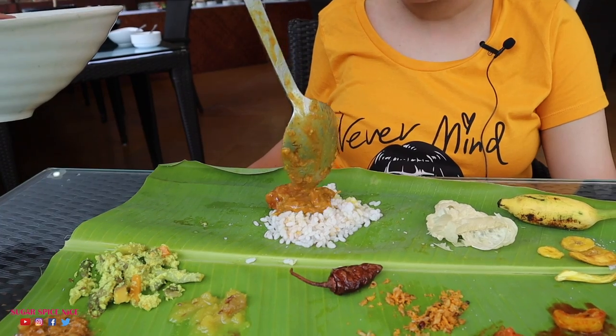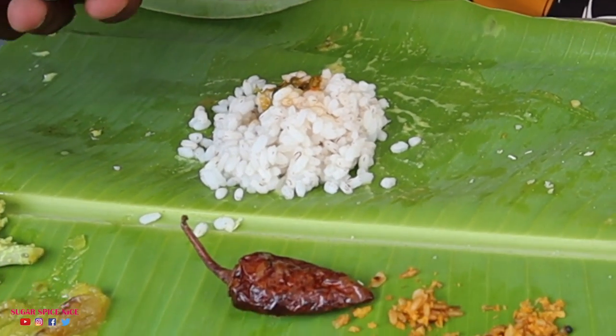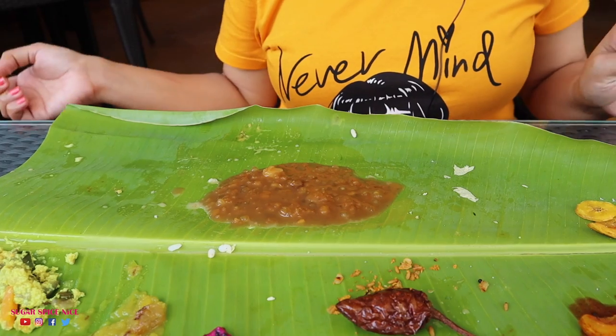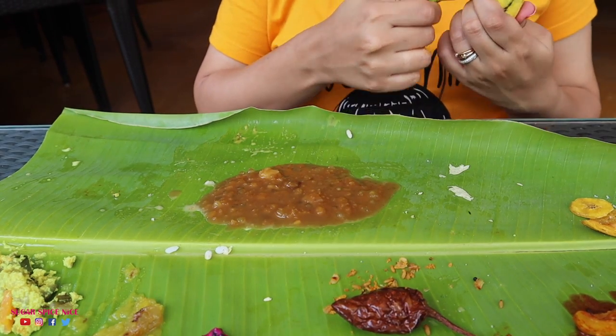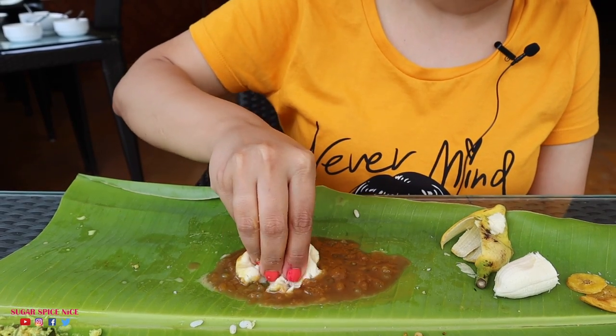Next comes the sambar, which is filled with veggies and more on the sour side. Then comes pulisheri — a yogurt based curry, really really sour. And then we have some rasam followed by buttermilk on the rice. Now we have payasam — this is the Paripu payasam, which has lentils inside and is supposed to be had with the banana. You have to crush the banana inside the payasam and have it. There's such a strong flavour of cardamom in this payasam, and it's got a little bit of sabudana in it. It's exceptional.